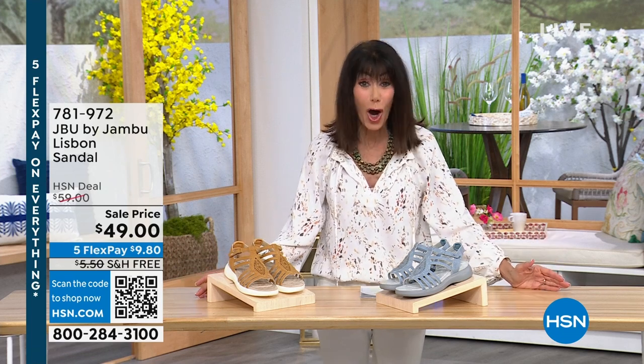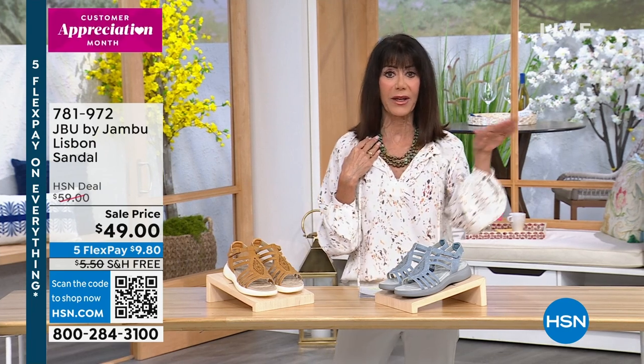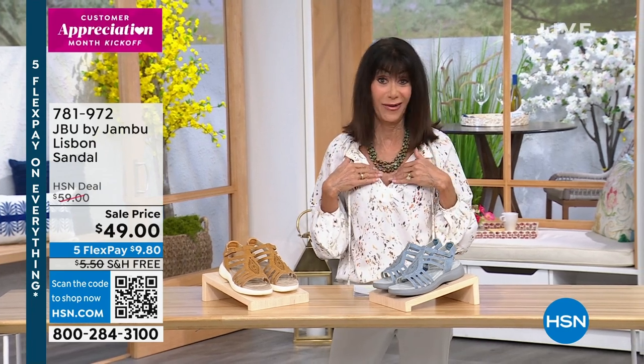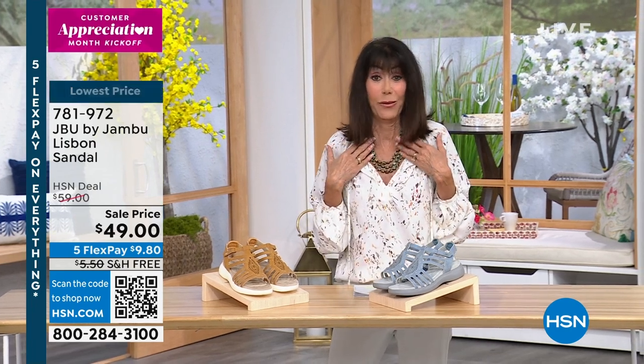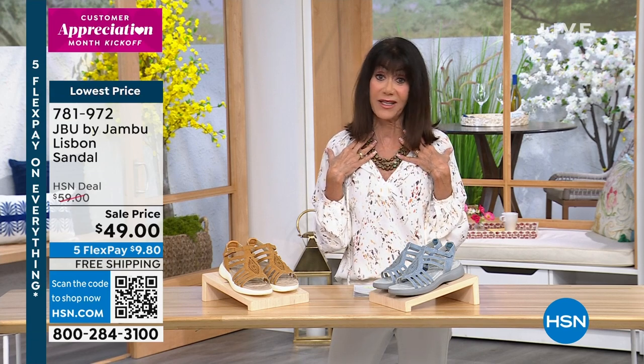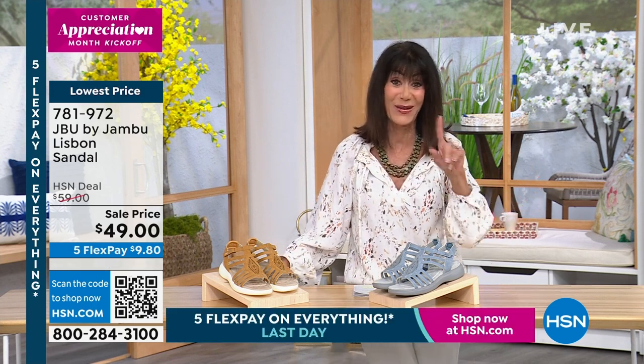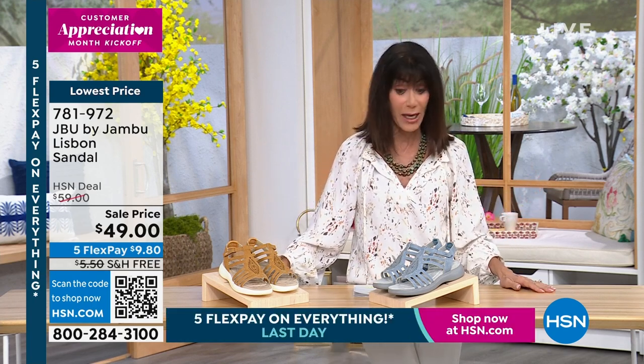Customer Appreciation Month kickoff — woo-hoo — this weekend! And by the way, I know Suzanne's coming up at the top of the next hour with Jay. This is my own — I bought this. I don't even know if we have any more in our inventory, but I love this necklace. I'm telling you, I have so many Jay King necklaces. Everything Jay does is so spectacular, so definitely watch for those shows coming up.